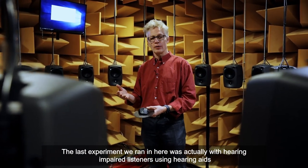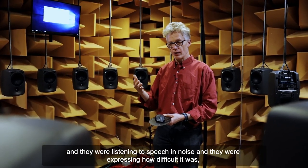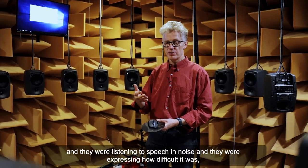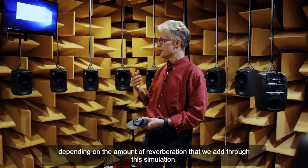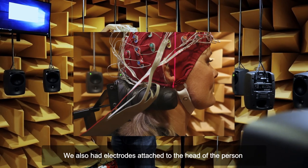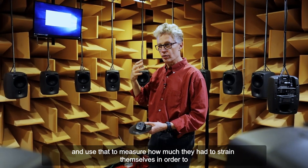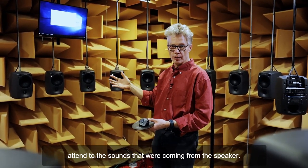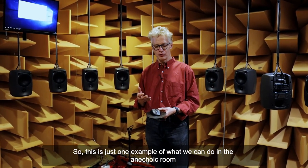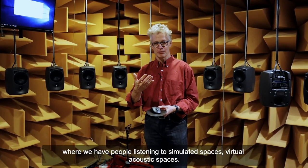The last experiment we ran in here was with hearing-impaired listeners using hearing aids. They were listening to speech and noise and expressing how difficult it was depending on the amount of reverberation added through this simulation. We also had electrodes attached to the head of the person to measure how much they would have to strain themselves in order to attend to the sounds coming from the speaker. This is just one example of what we can do in the anechoic room — having people listen to simulated virtual acoustic spaces.